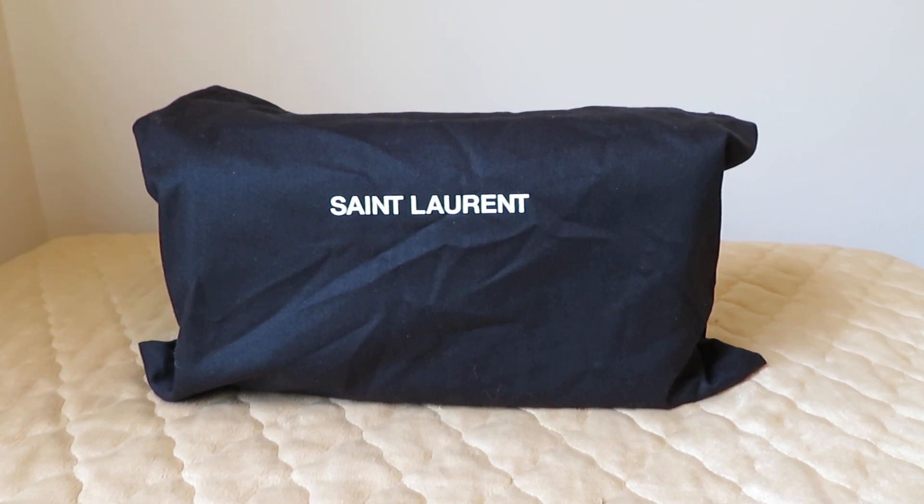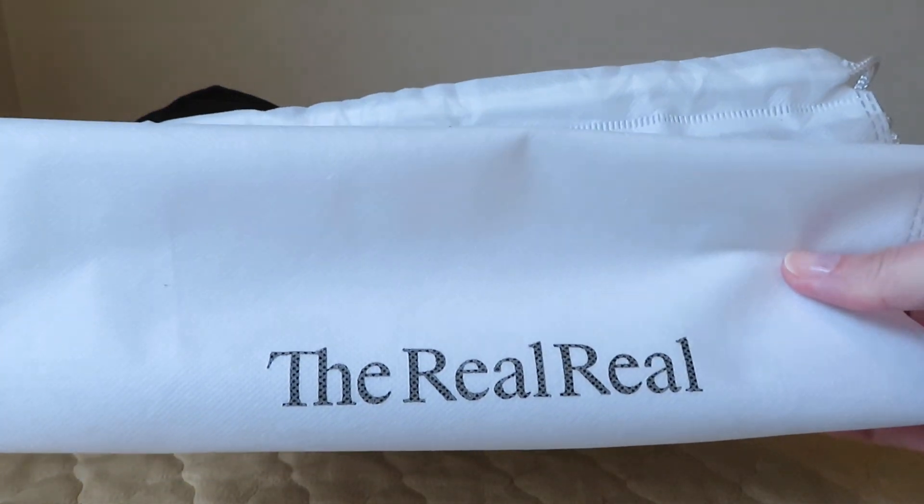Hello everyone. What you're looking at right now is the Saint Laurent dust bag, and inside that dust bag is my new-to-me item. It's new to me but it's actually in brand new condition, and I did buy it off of a pre-loved website — from our friends at The Real Real.